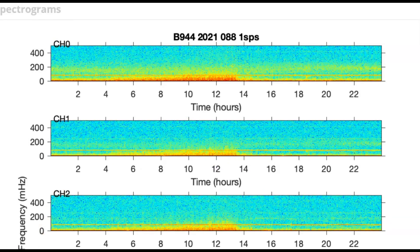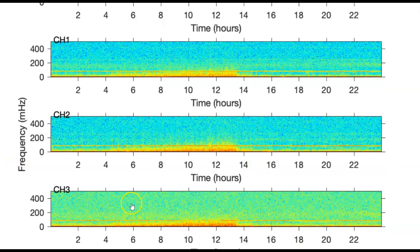This is the spectrogram from the strain meter for Grant — look how yellow that went. Grant is an area where they had an earthquake swarm where the magma was trying to break through the ground. This area is located by Little West Thumb.